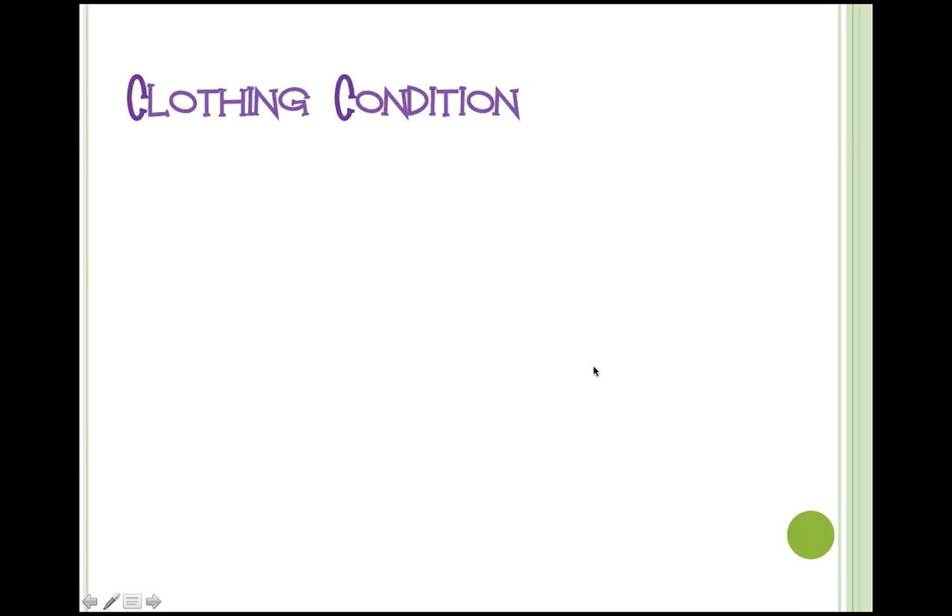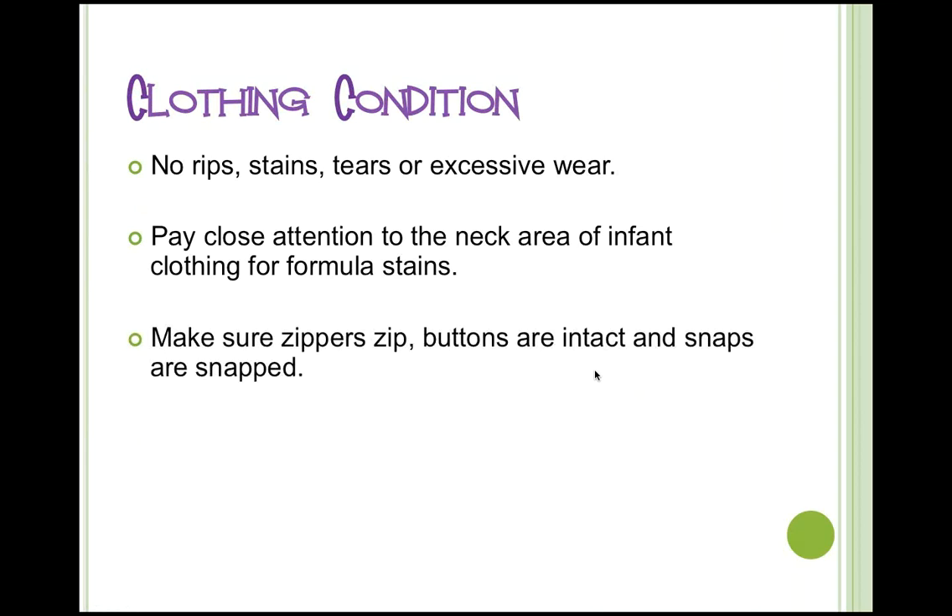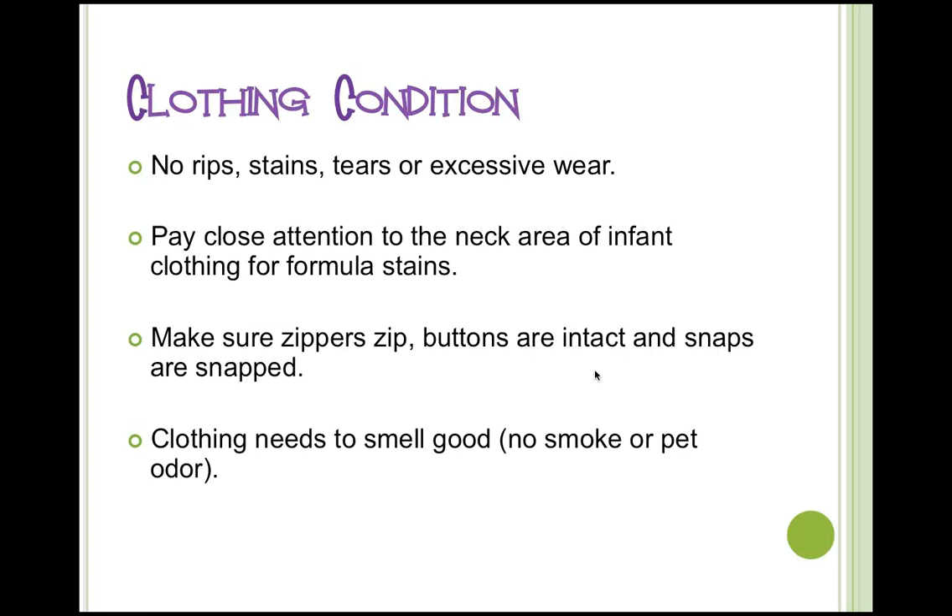Regarding the condition of your clothing: this is a gently used or new consignment sale, so make sure there are no rips, stains, tears, or excessive wear. Pay close attention to the neck area on infant clothing, particularly for formula stains. The lighting at the Expo Center is better than at home, so inspect your items in front of a window. Make sure zippers zip, buttons are intact, and all snaps snap — items will also stay on the hanger better if everything is zipped up. Clothing must smell good and be free of smoke or pet odor. Also look for excessive pilling, particularly on pajamas and swimsuits.